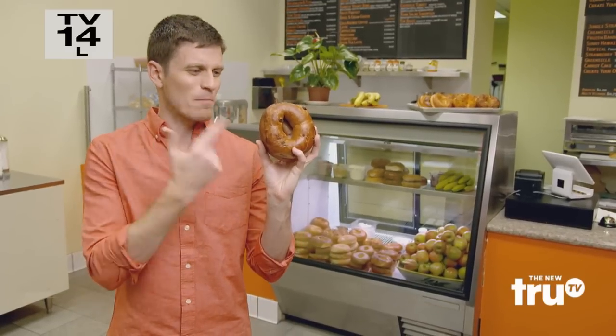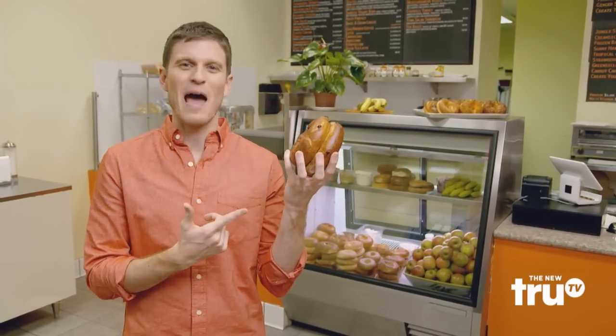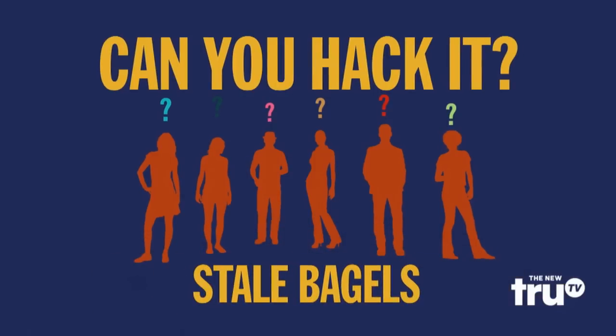Two words that can ruin anyone's morning: stale bagels. But fear not, I have a hack that can breathe new life into these bad boys. Today we're in a deli to find out if people can tell the difference between our hack and the fresh-baked good ones. Tell me, bagel lovers, can you hack it?